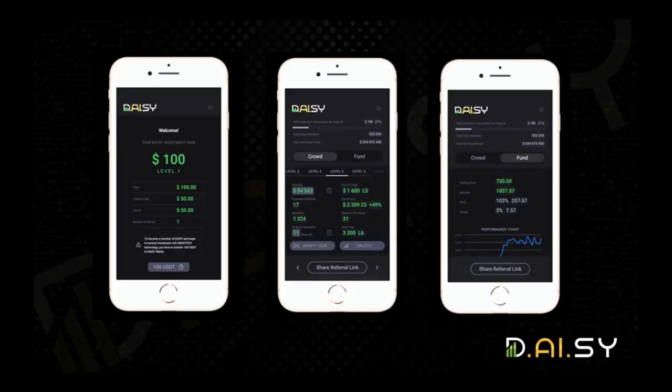Here are some screen shares of the back office so you can see the flow. For example, if somebody is contributing with their initial package — level one for $100 — $50 goes into Daisy Fund, $50 goes into Daisy Crowd, and they get one share of the 5% stock pool. We have two categories: Daisy Crowd is the referral model and Daisy Fund is the trading model. There is full transparency on the blockchain — you can see profits, losses, and performance all in real time, including executed trades. Everything is transparent in your back office.